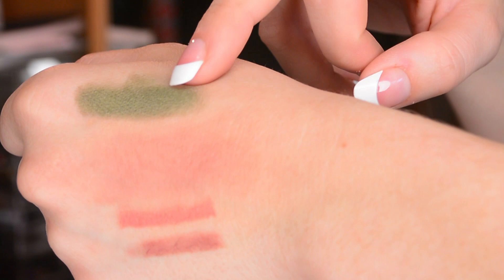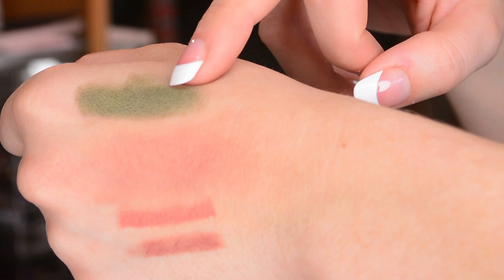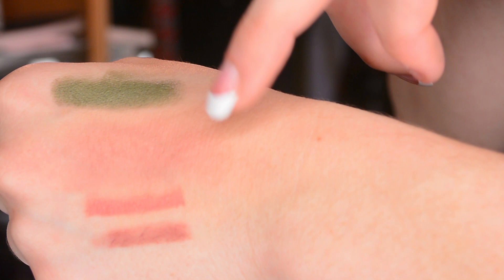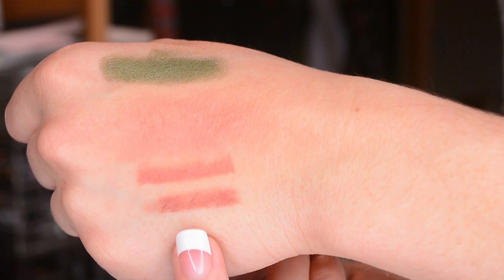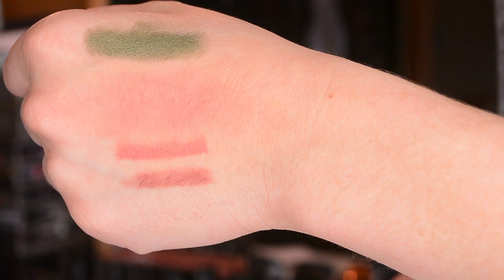Let me zoom in on these swatches for you guys. So this is the cream eyeshadow base, this is the blush blended out here, and this is the Mirabella lip pencil. And for reference right here I swatched my Milani lip liner pencil in nude - the Color Statement lip liner that I use all the time - so you guys can see how similar they are if you have that product.